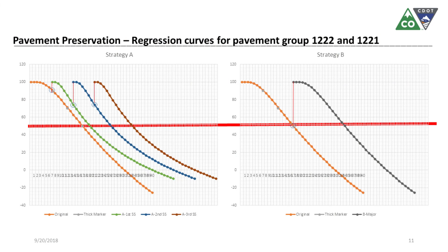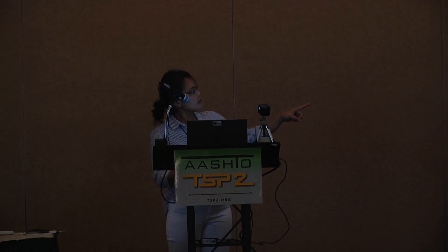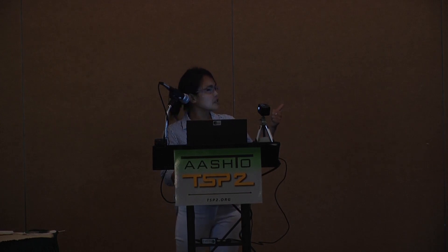This is our default curve used in our pavement management system. I have two types of regression curves. For strategy A, the orange curve is the regression curve for major rehabilitation, and the succeeding three curves are for chip seal. For the strategy on the right of the screen, there is only one regression curve — the major rehabilitation curve.